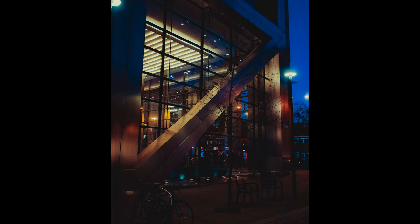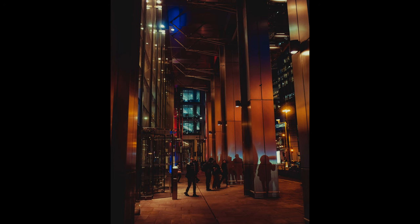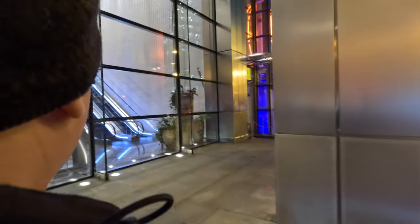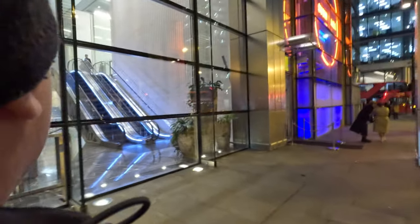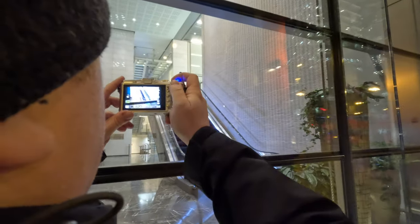Sometimes I include people in the shot when they're relevant, but they're not my main subject. I liked here on the right hand side you can see the silhouette of someone being painted against the column. Escalators are an ongoing thing for me because they're lit up with these light bars going down the sides of them, and I find that kind of interesting.